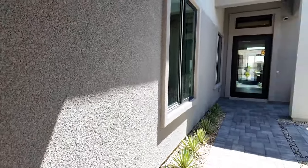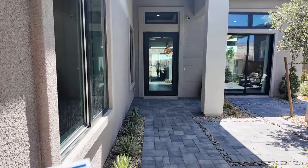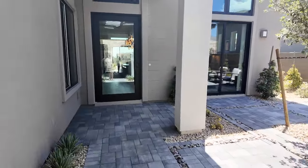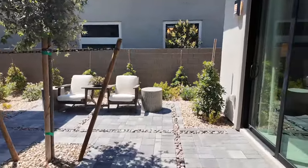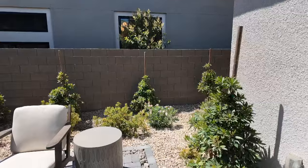The base price of this one is one million six hundred twenty-five thousand nine hundred ninety dollars. That's just the base price — it doesn't include your lot premium, structural options, or any upgrades. And that price could change by the time you watch this video.